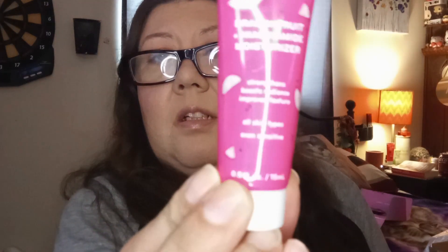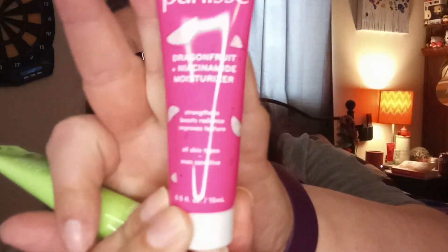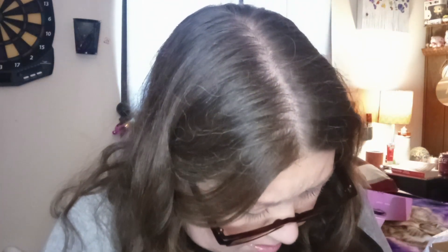And then I got two — I don't know why I grabbed two, but anyway. I got the Pearly's Dragon Fruit Niacinamide Moisturizer, and then I got the Kale and Vitamin K Moisturizer.